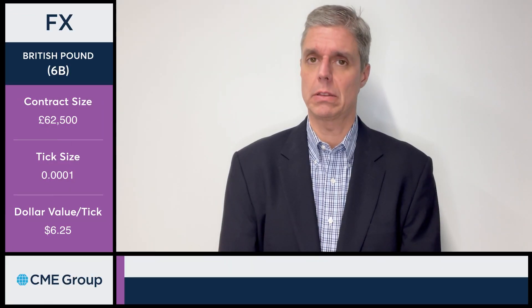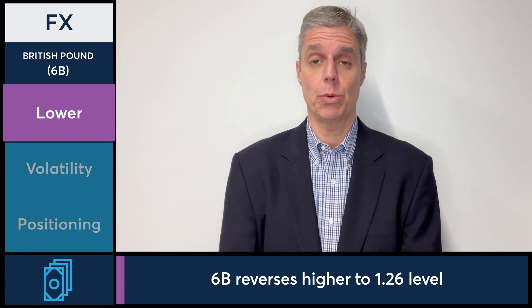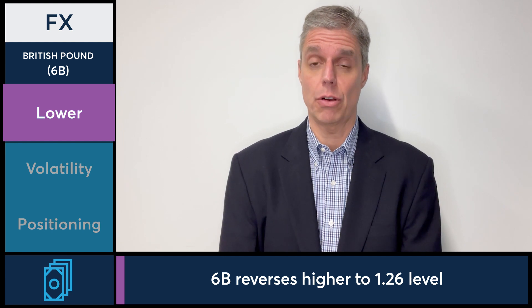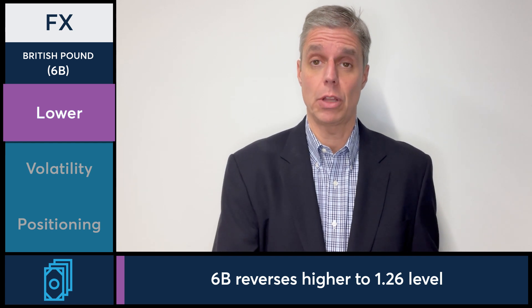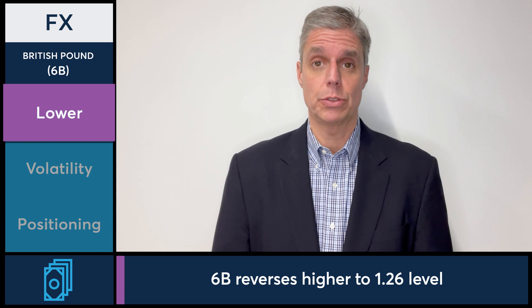The British Pound opened the session moving lower, trading down all the way to 125.40 before reversing higher and getting all the way back up to 126. A lot of that came after weaker-than-expected retail sales in the U.S., and the dollar got crushed, helping to prop up most FX currencies across the board, including the Pound, which saw a big rally off a weaker dollar, again getting back to 126.